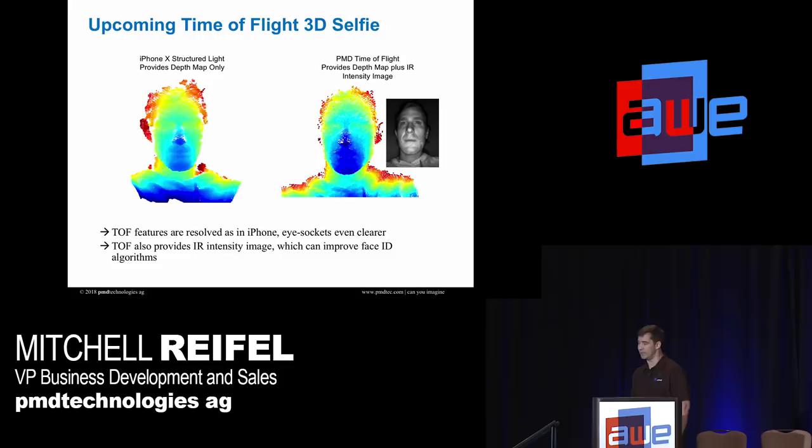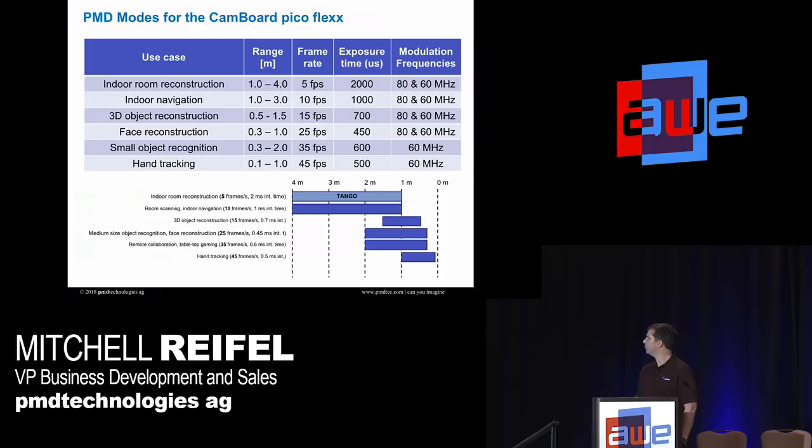Here's an actual depth map comparison. If I removed the labels you couldn't really tell which was which — they're very comparable in terms of depth points and depth quality. But the addition of infrared intensity means we get more data from the same camera, and this data can be used to augment or improve face recognition algorithms.